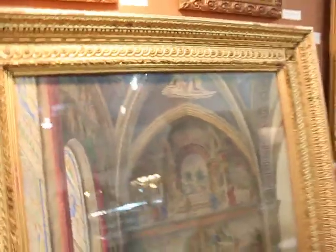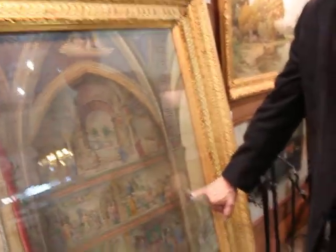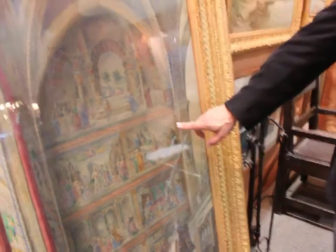Then I started doing some more investigation on the murals. I started looking at this crest to find out what family it was — turns out it's the Tuomboni family. And I found out that this mural here, Girondolo, the great Italian painter, did these frescos in 1498.